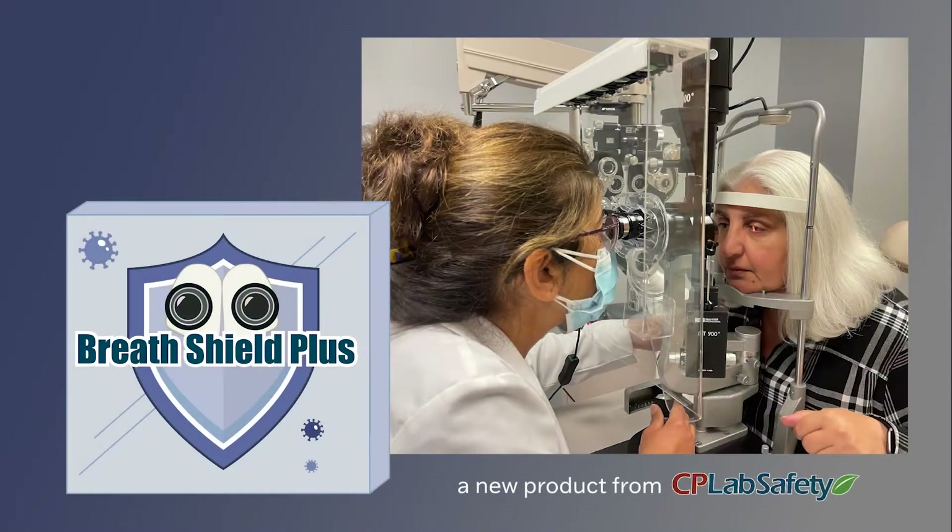In collaboration with my brother, who's a PhD chemist and an inventor, we created BreathShield Plus.